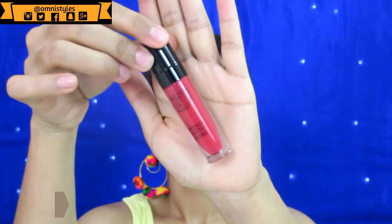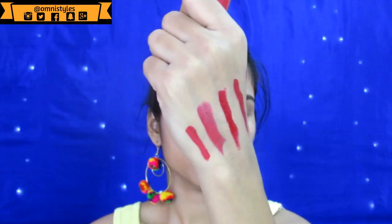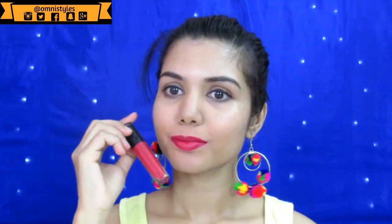Another one is from Pax Cosmetics, in shade number 14 — a liquid lipstick. It also dries out completely matte and it does make the lips a little drier, but this is a very beautiful, gorgeous red color.